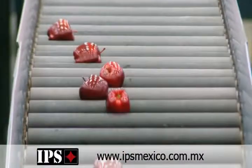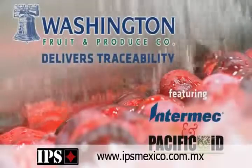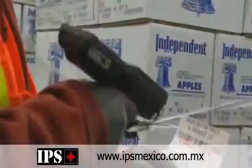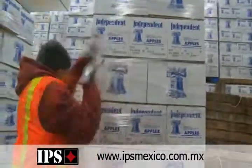Dealing with Pacific ID, we had no idea what we needed. We showed them the plans, the blueprints of this place. They took all our ideas and said the best product for you is going to be this Intermec equipment. We liked the Intermec — it fit better in our hands, it was easier to operate, and the equipment just was better for us all around.